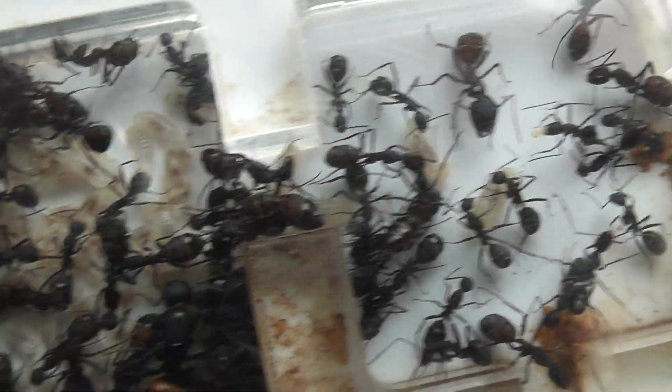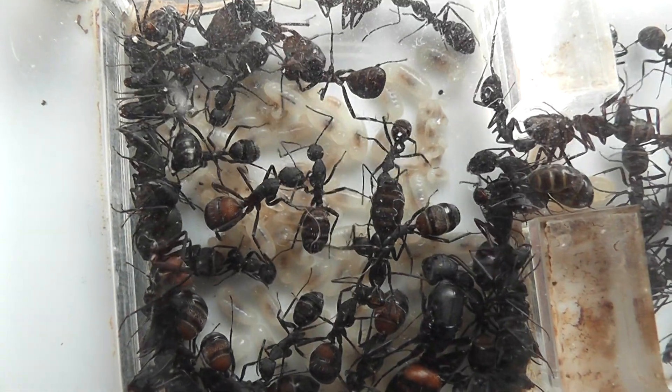So there we are — the largest Camponotus Cruentatus colony.